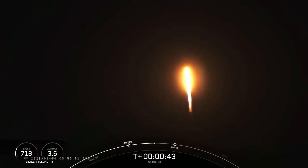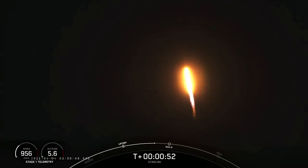What a beautiful view of Falcon 9 as it successfully lifts off from pad 4E at Vandenberg Space Force Base, carrying our stack of 51 Starlink satellites to orbit.